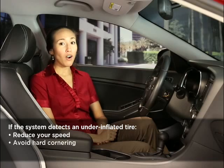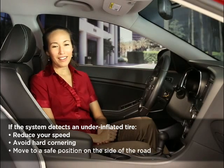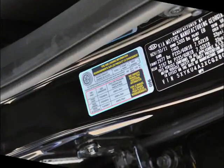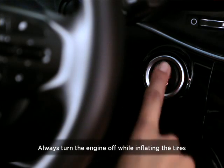reduce your speed, avoid hard cornering, and move to a safe position on the side of the road. After stopping the vehicle, check the tire pressure as soon as possible, and then inflate the affected tire or tires to the recommended level. You can find all the correct tire pressure levels on the tire and loading label on the front driver's door jamb. Remember, safety comes first, so always turn the engine off while inflating the tires.